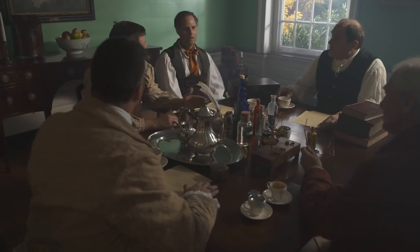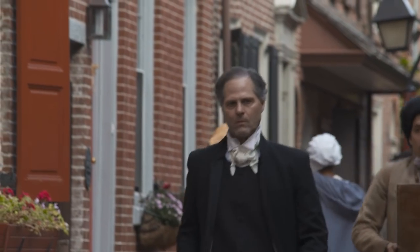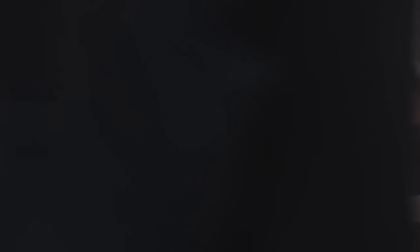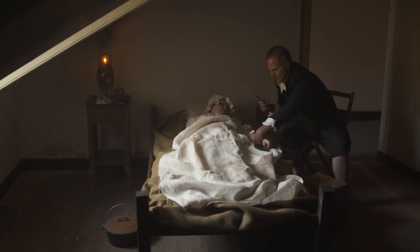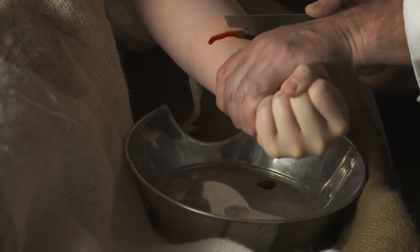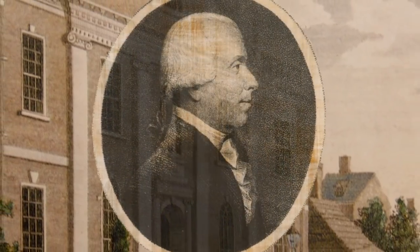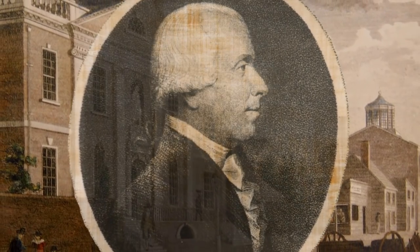It was right here where Benjamin Rush and William Curry fought viciously over the causes and cures of yellow fever. Dr. Benjamin Rush was Philadelphia's leading physician. We know today that the therapies that Dr. Rush administered to yellow fever patients probably accelerated the death rate in that terrible summer of 1793. But Rush was a signer of the Declaration of Independence, a leader and co-founder of the College of Physicians, and of course a great Philadelphian.